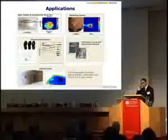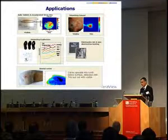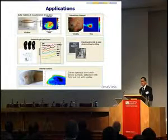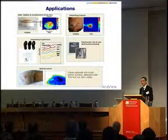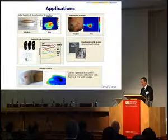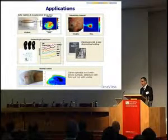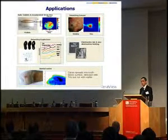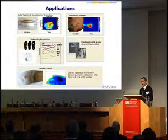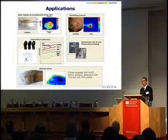Before I get on to talk about the particular NDT non-destructive test applications, I thought I would show one or two slides on some of the other applications and some of the products that we at TerraView have. We may be best known for the work that we've done with the pharmaceutical industry, mostly on solid dosage forms — tablets and capsules in particular — where we have a couple of products really quite dedicated to that.